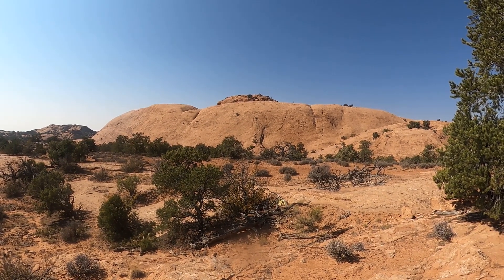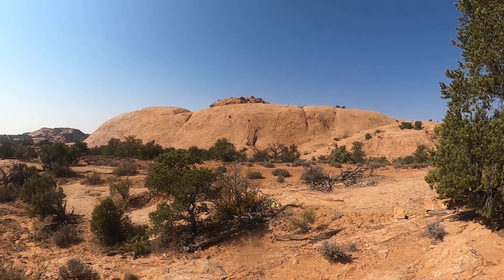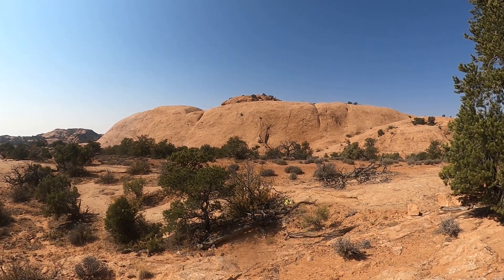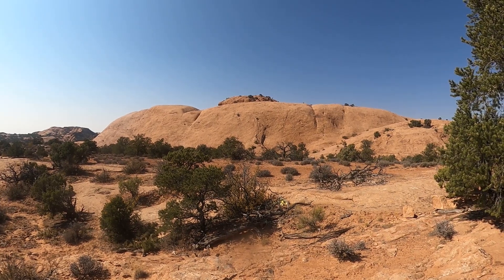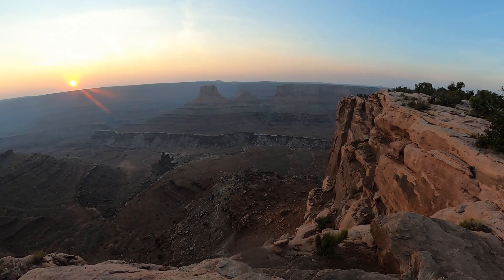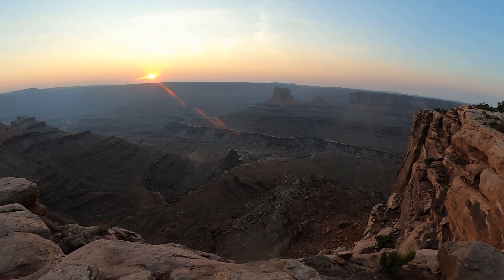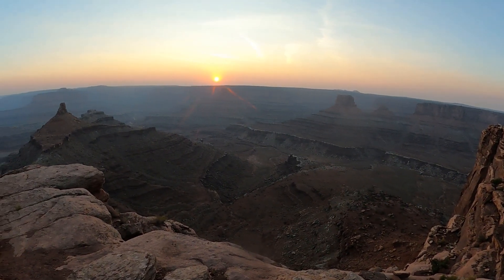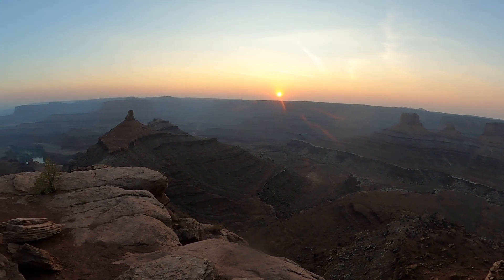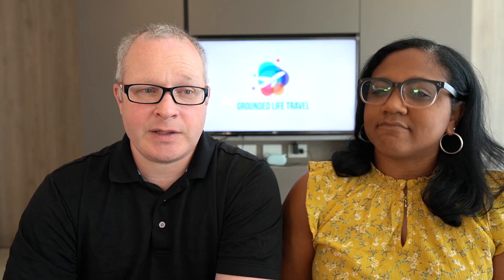The view at Dead Horse Point is actually better than Canyonlands, so if you're doing both it won't take much more time — maybe a couple of extra hours. You can also camp there, which is an amazing campground. If you can't get a spot at Arches — which fills up quickly since it's a small campground — try Dead Horse or mix and match between the parks, which is what we did.